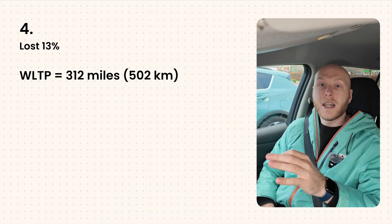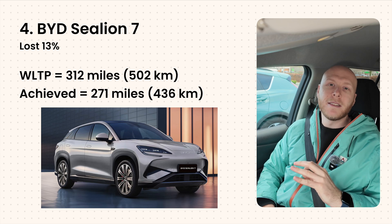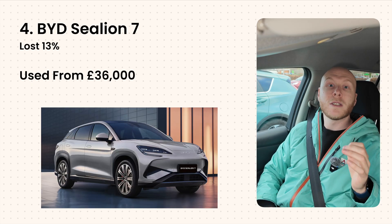Next up is the BYD Sea Lion 7, specifically the Excellence four-wheel drive model. It's a Chinese brand known for making EV batteries that has switched to building cars as well. It only lost 13% on the Norwegian test, running out of battery after 271 miles, compared to a WLTP range of 312 miles. BYD clearly know what they're doing when it comes to range. The Sea Lion 7 uses LFP battery chemistry — also known as the blade battery. In the UK, used 2025 models start from around £36,000, with an 82.5 kWh battery.